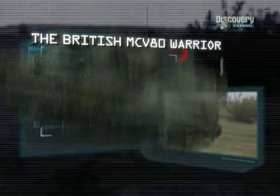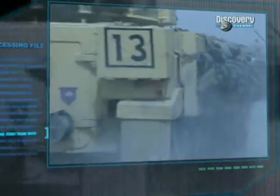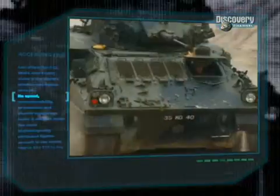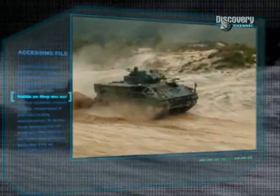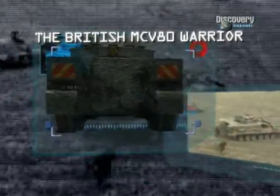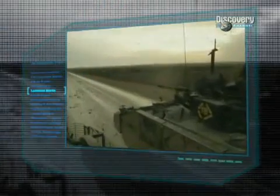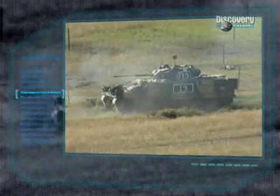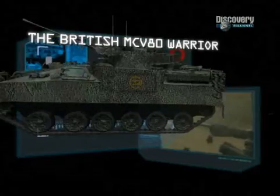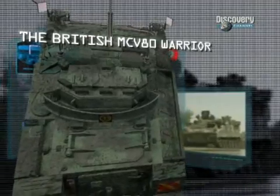GKN Defence. Power plant: one Perkins 550bhp diesel engine. Maximum speed: 75km/h. Carrying capacity: 3 crew and 7 troops. Armour: classified. Armament: one 30mm Raden cannon, one 7.62mm coaxial machine gun. Range: 663km.